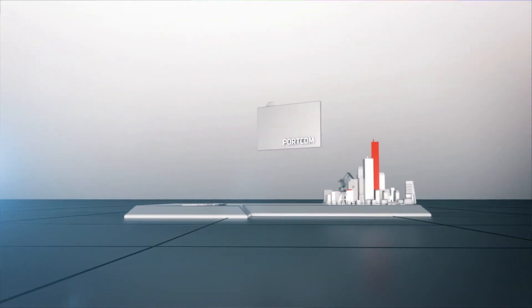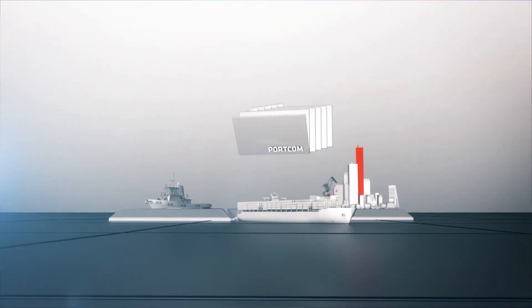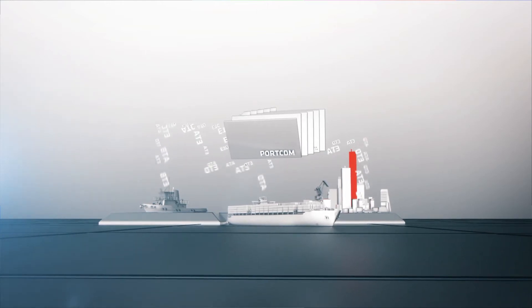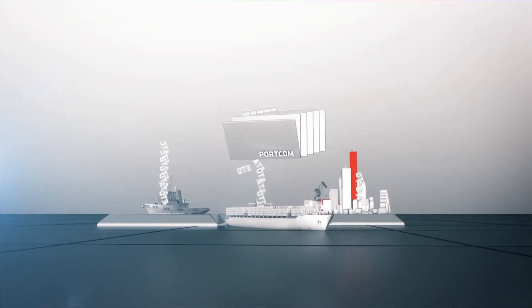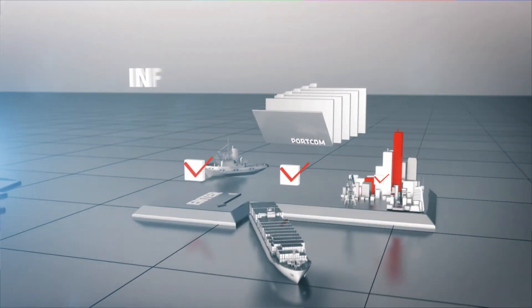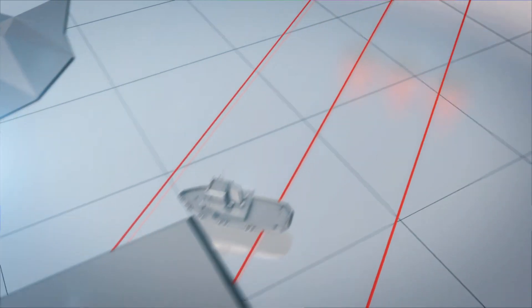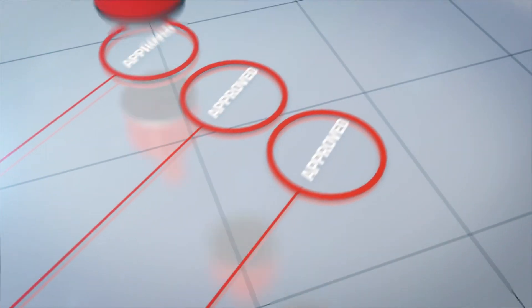Port CDM is a portfolio of services enabling actors to access and add information to use in their own system. Its services are open to be provided by different actors and for consumers to discover and subscribe to. The information provider is also the information owner, ensuring that accessibility and quality assurance of data is controlled by the information provider.